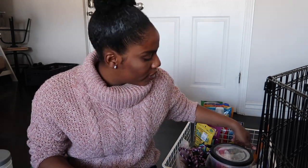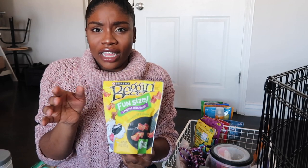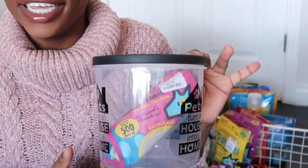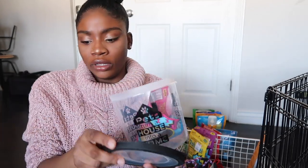Every single time we give her bacon strips she throws up, so I think we're going to have to give those away. We got them because of the commercials — 'Oh my gosh, bacon strips, I love you, I love bacon!' But she throws up every single time. Anytime she sees this jar right here she knows it's about to be treat time. We got this treat jar from Dollar Tree.